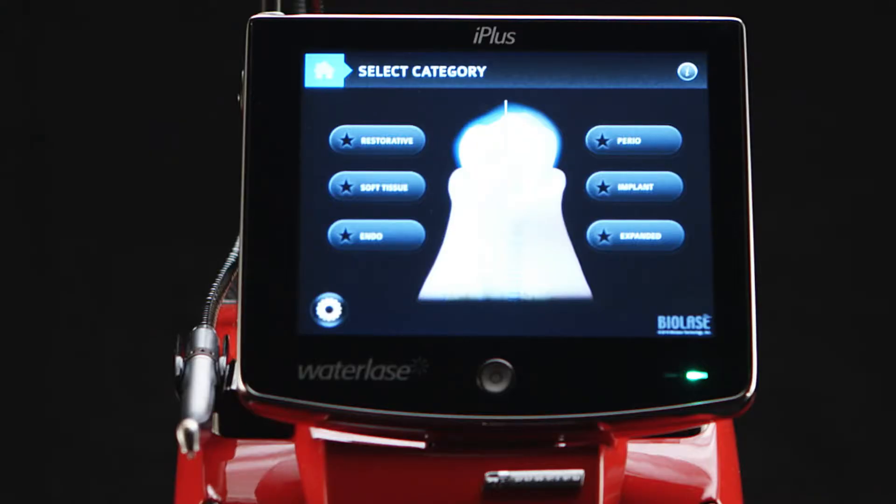The laser has definitely made our office more efficient in the sense that if we have patients who want to be seen that day, we're able to finish procedures on one patient much more quickly than if we had to numb them and use a traditional drill.